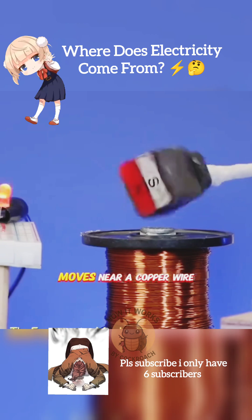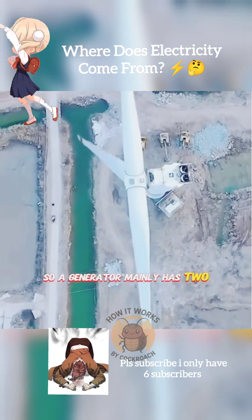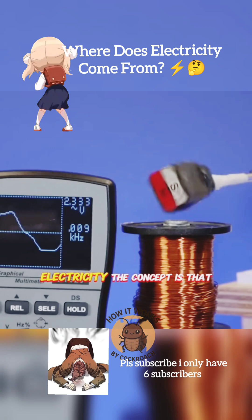when a magnet moves near a copper wire, electricity is generated. A generator mainly has two components: magnets and coils. When the magnets keep spinning near the copper coils, they continuously generate electricity.